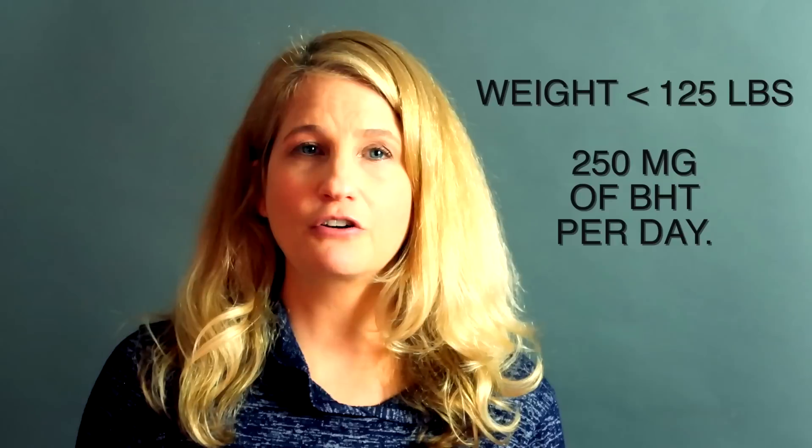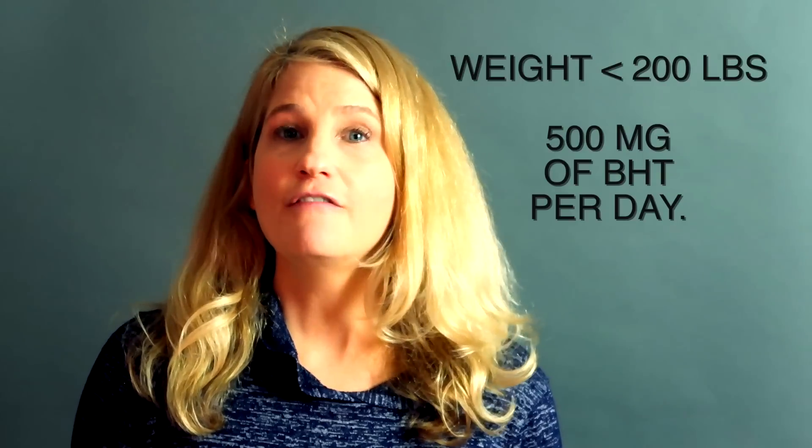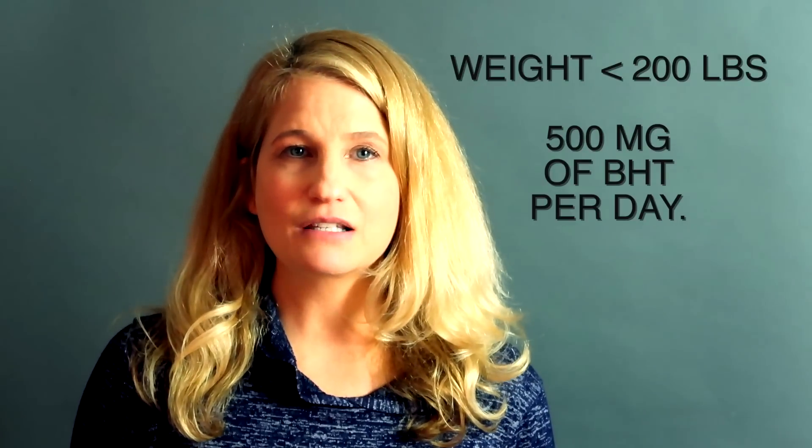Our reader Oscar, who treated his own case of hepatitis B with BHT for over 20 years, recommends for people who weigh 125 pounds or less to use only 250 mg of BHT per day or less. For people who weigh up to 200 pounds, 500 mg per day is the recommended dosage. For people who weigh more than 200 pounds, more BHT may be required. Age and weight are definitely factors in determining the BHT dosage.